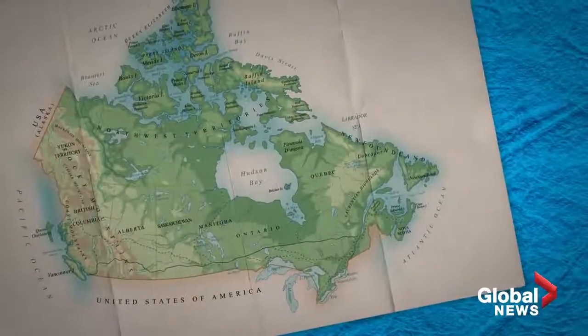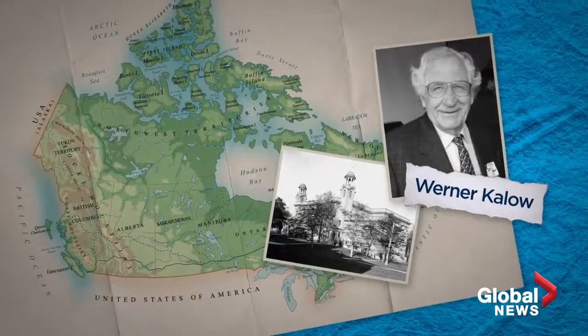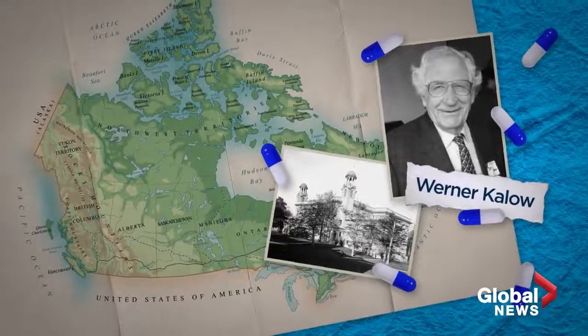Pharmacogenetics actually dates back to the 1950s, where University of Toronto professor Werner Kalow was a pioneer in researching how genetic variations affect the way we metabolize drugs. He's considered one of the founding fathers of pharmacogenetics.